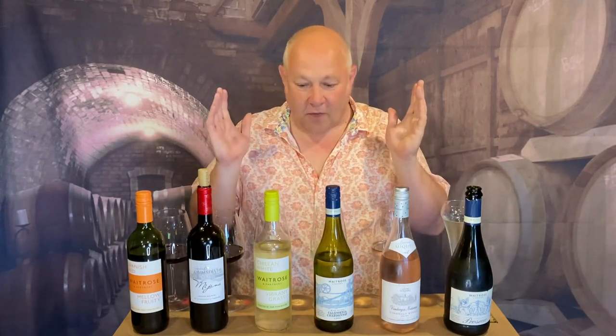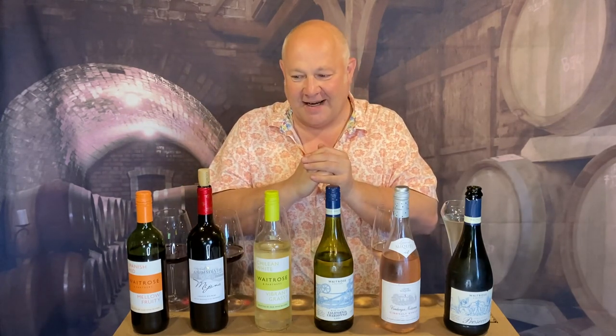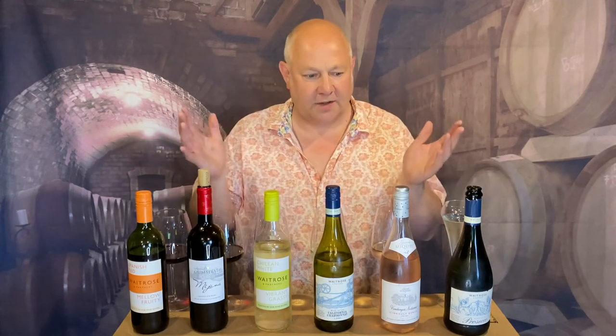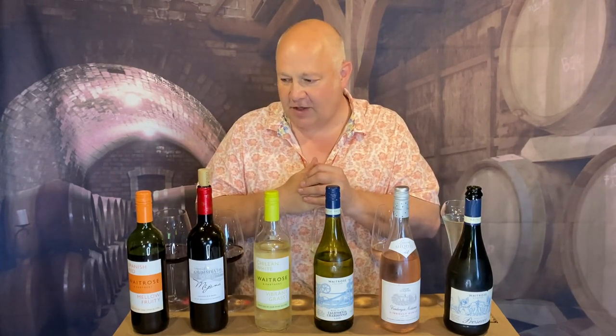Hey, welcome back to thedrinker.co.uk with me Pete Turner, for my pick of the supermarkets this summer going into the autumn of 2023. I'm covering all the UK supermarkets — in this film I'm looking at the wines at Waitrose. Waitrose always have great quality all across their price ranges, but none of the wines in any of these videos cost more than £10. I'm trying to keep the costs down but keep the quality up, and I think I've discovered one or two little hidden gems here.